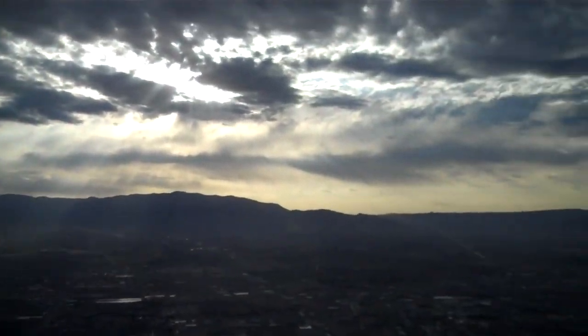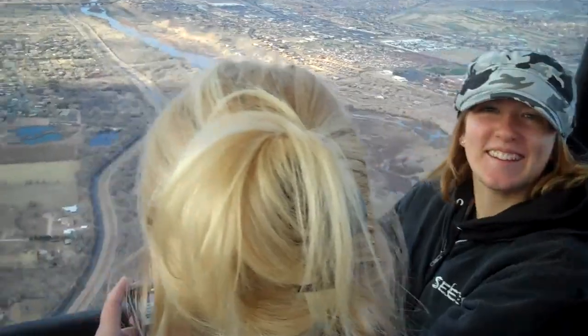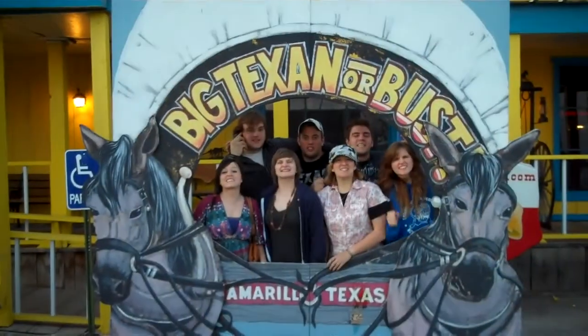We are in our hot air balloon. We're above the Rio Grande! The hot air balloon was awesome. You haven't seen Albuquerque until you've been inside of a hot air balloon!